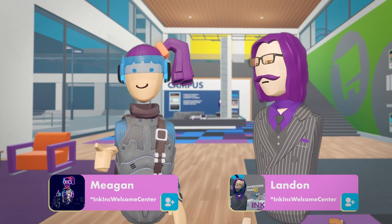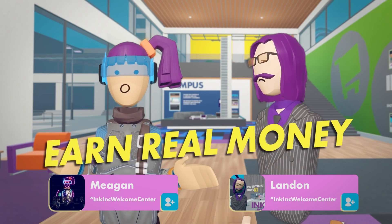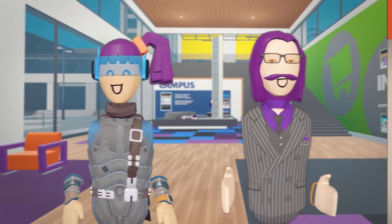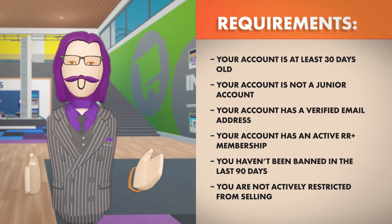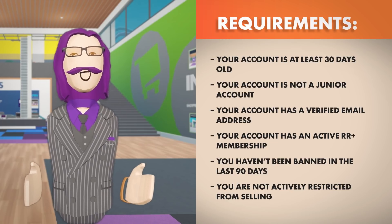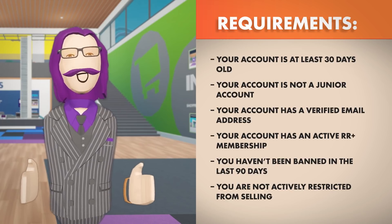It's time to level up your creator game and earn real money in Rec Room as a partner creator. To become a partner creator, you must meet some requirements, such as having an active Rec Room Plus membership, good conduct, and at least 250,000 tokens from sales.